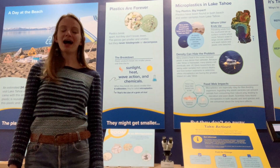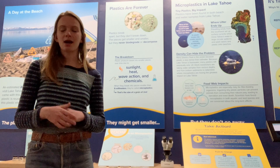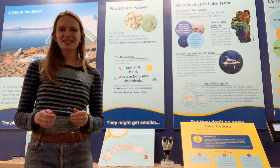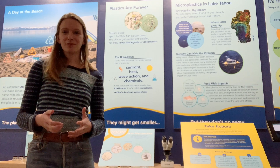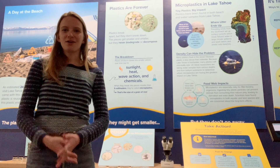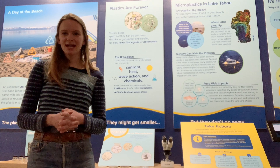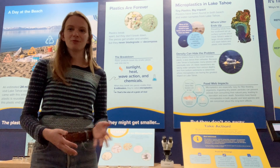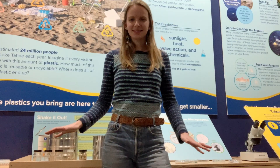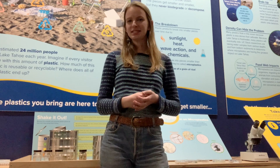Next we move on to how plastics break apart in our environment. The sign behind me reads that plastics break apart, but they don't break down — the pieces get smaller and smaller, but they never biodegrade or decompose. UC Davis Tahoe researchers are looking into this right now, with a research project to find out where microplastics are ending up in our environment. These next two hands-on activities allow you to become the scientist and use some of the same methods our scientists use to separate microplastics by size class.